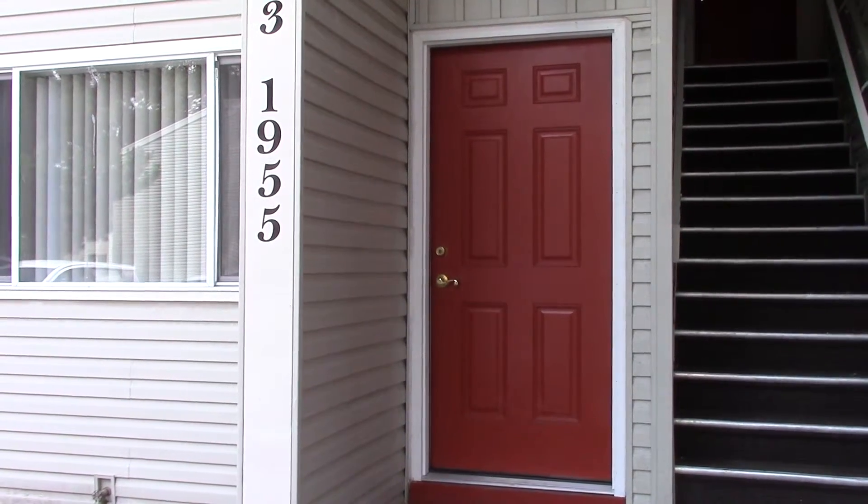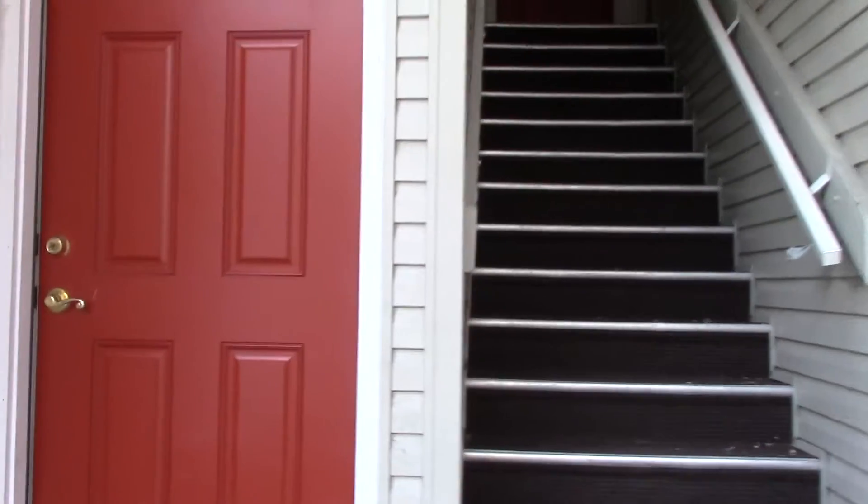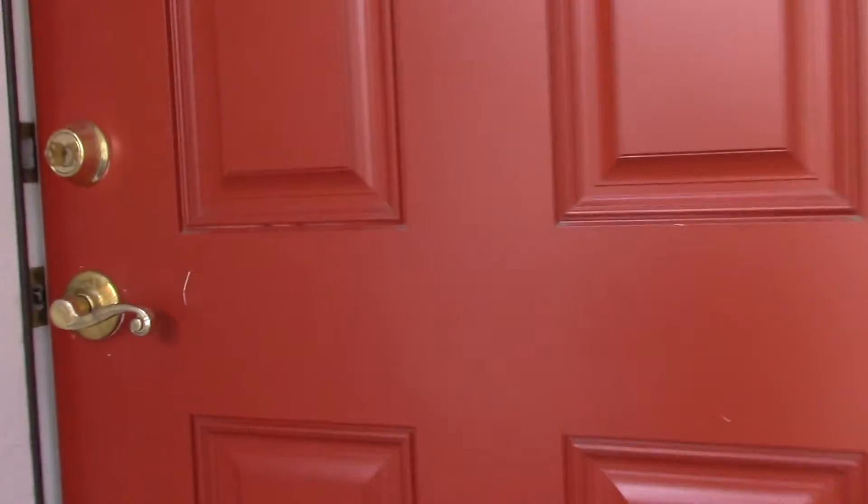Welcome home to 1955 South Vista Avenue. This property is brought to you by Residential Property Management.